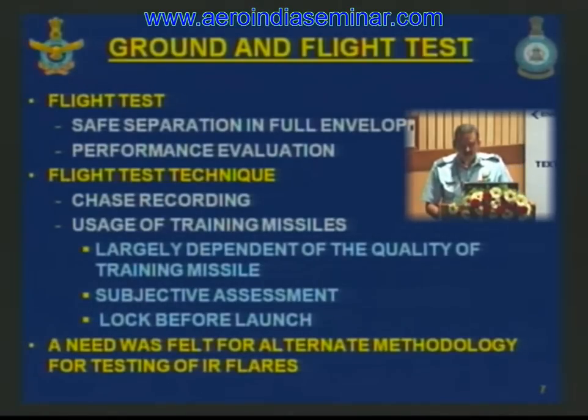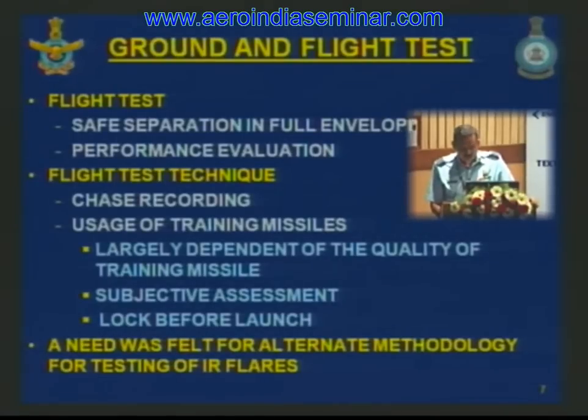Flight testing of flares covers safe separation in the full aircraft envelope, followed by performance evaluation. An airborne chase aircraft performs a visual check on separation, and dispensation is filmed from onboard cameras. Airborne testing uses training missiles to simulate lock before launch, ensuring the missile has a lock on the aircraft before flares are dispensed and the effect on the missile head is observed. A break-lock when the flare burns out confirms the missile shifted lock to the flare. However, this test technique was subjective and dependent largely on the quality of training missiles, creating an urgent need for an alternate method.